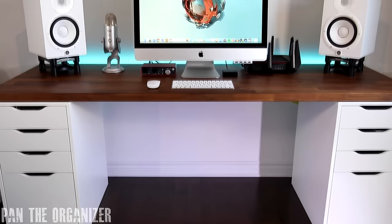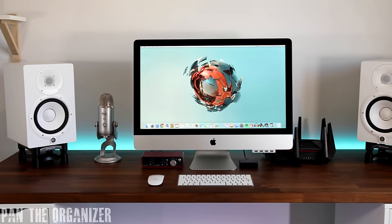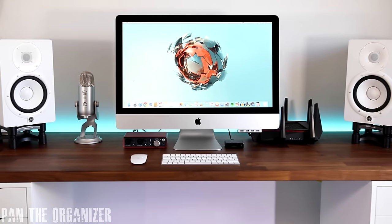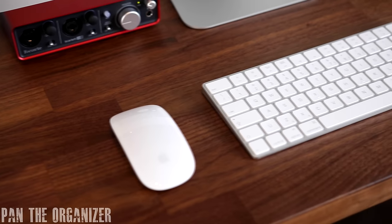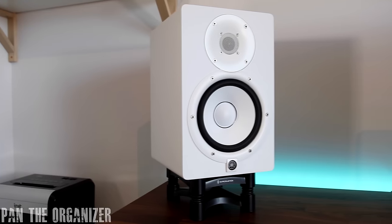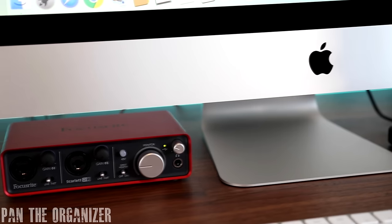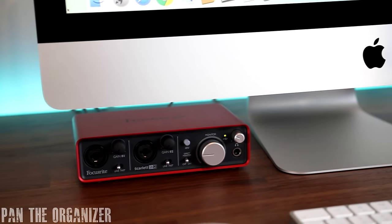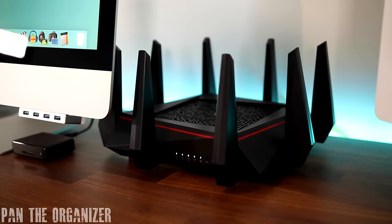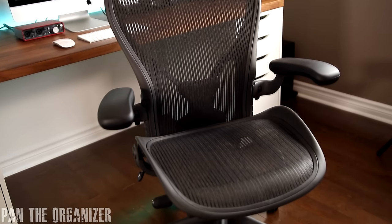I'm Pan the Organizer and let's check out my desk setup for 2016. My main editing computer is the latest Apple 27 inch 5K Retina Display iMac, fully loaded with SSD, 32GB of RAM, and an Intel Core i7 processor. Ambient lighting is provided by the Philips Hue Light Strip Plus LED Strip. For peripherals I'm rocking the Apple Magic Mouse 2 and Apple Magic Keyboard. My speakers are the Yamaha HS7 studio monitors hooked up to a Focusrite Scarlett 2i2 audio interface. My voiceover mic is the Blue Yeti USB microphone. High internet speeds are guaranteed by the Asus 5300 series router, and I'm sitting on the ergonomic Herman Miller Aeron chair.